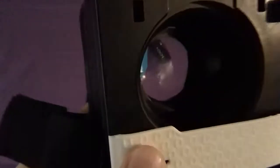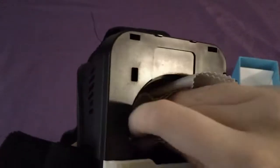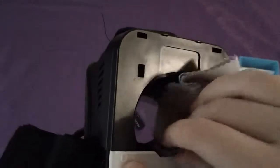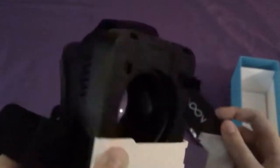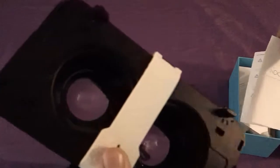I'm pretty sure these are concave lenses — they bulge out on this side and then kind of curve in on the other side, so they're more clear from that direction.